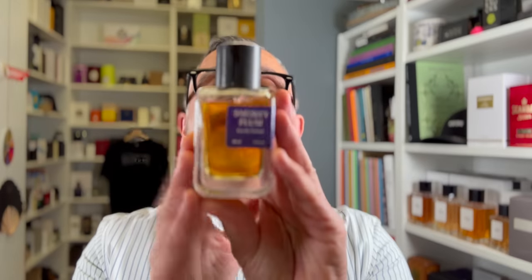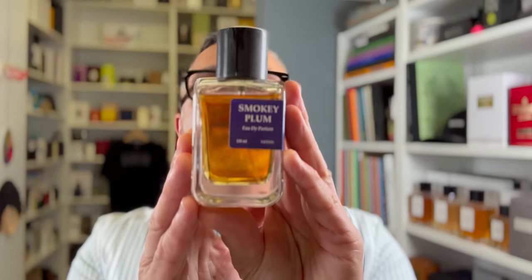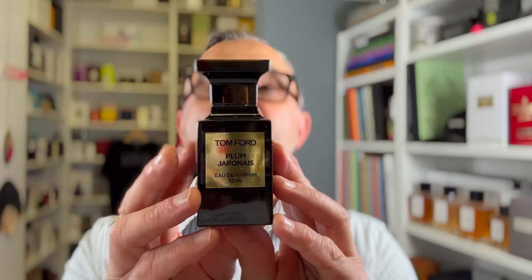I'm talking about Athena Fragrances, and I've spoken about Smokey Plum — this is it right here. Smokey Plum is a great alternative to Tom Ford's now-discontinued Plum Japanais. There are rumors they're going to bring back Plum Japanais, but Smokey Plum is a great alternative in the meantime. I've got five total alternatives: four in the main video and one bonus fragrance. Please stay tuned.